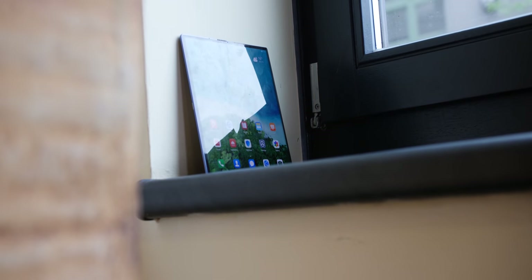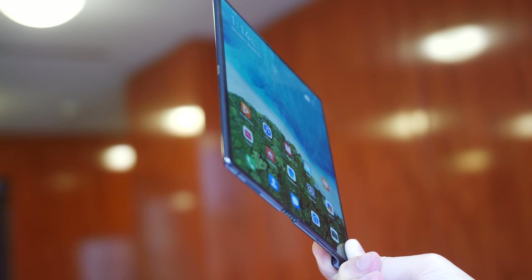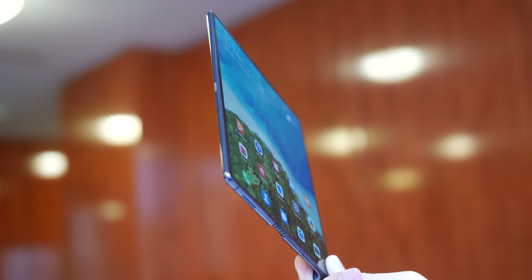As always we're all ears — be sure to let us know which foldable device you prefer down in the comment section below. This is Damien with 9to5Google saying thanks for watching, until next time I will speak to you later.